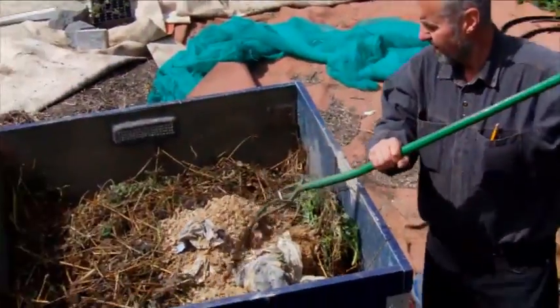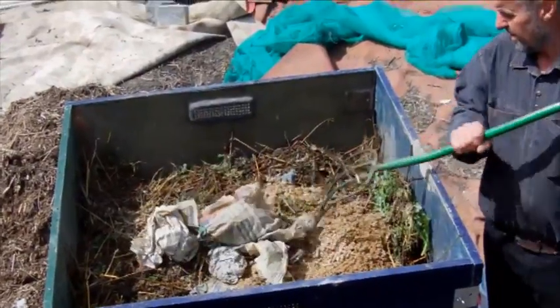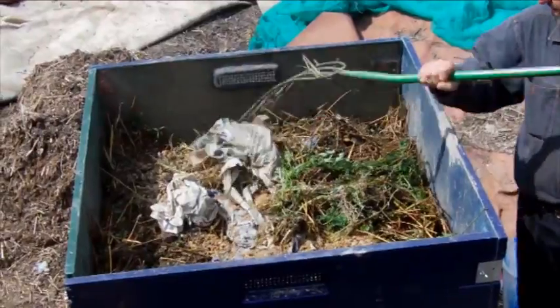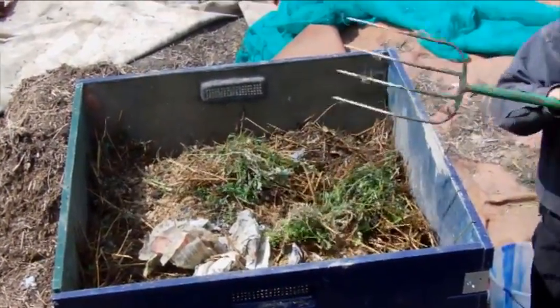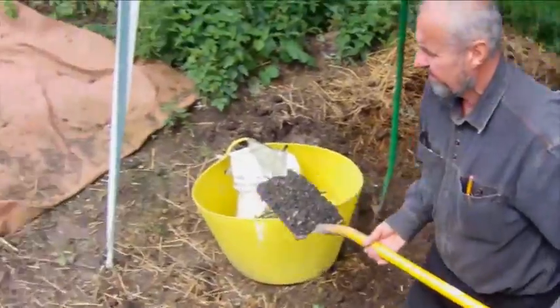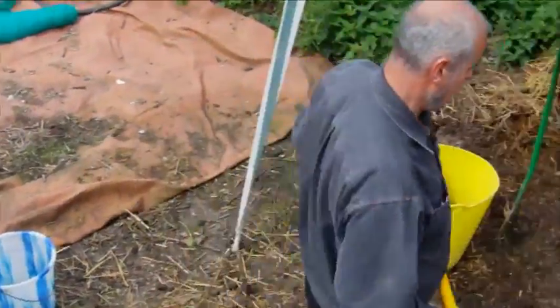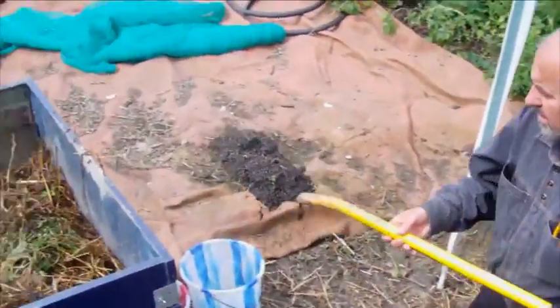Irrigate so that you have 50% moisture. The entire contents of the bin should be at 50% moisture for rapid composting. Ash is then added at around 2–5% for the whole cubic metre of your compost.